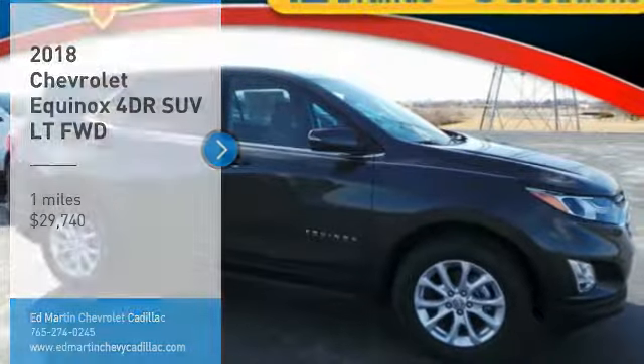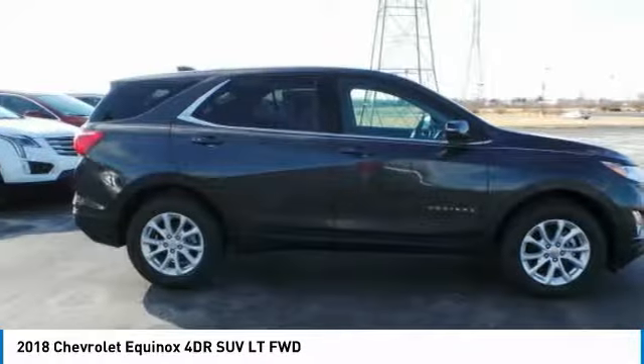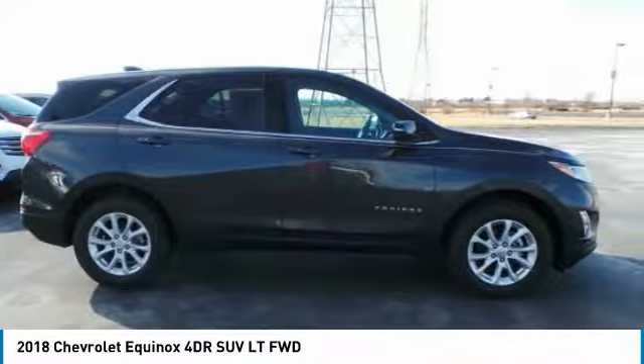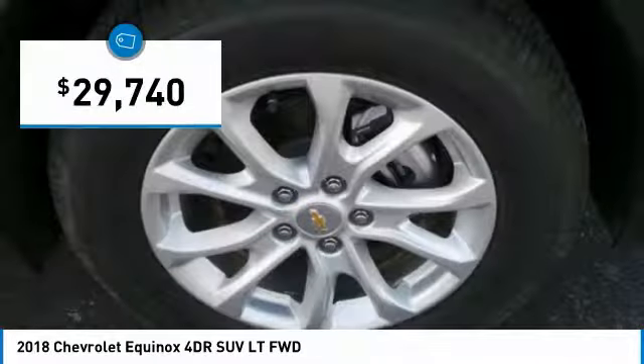Stop by and take a look at the 2018 Equinox. Fuel efficiency, safety, and value equals the Chevy Equinox, and is priced below $30,000.